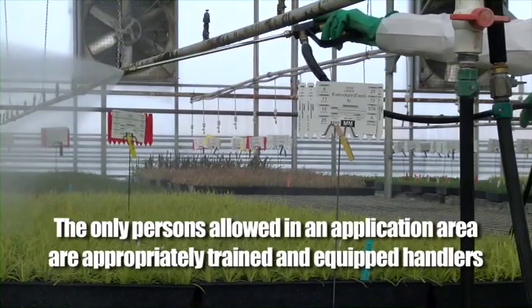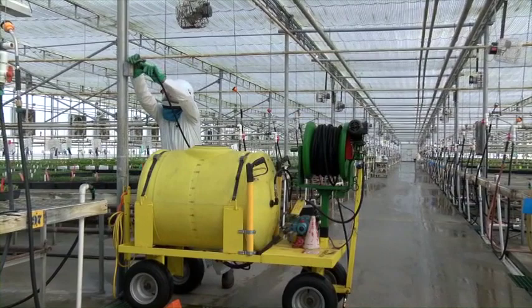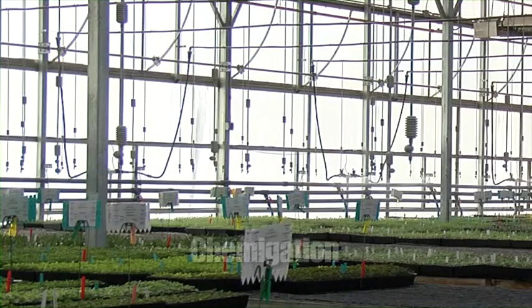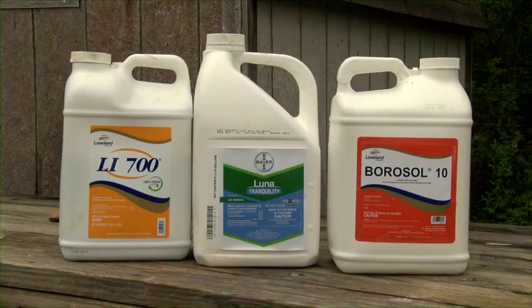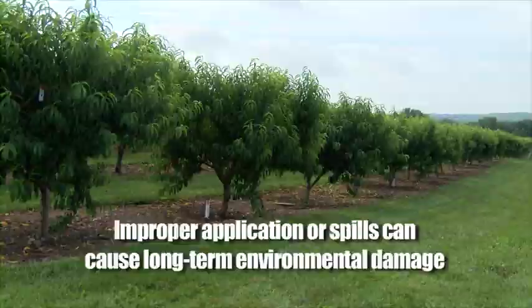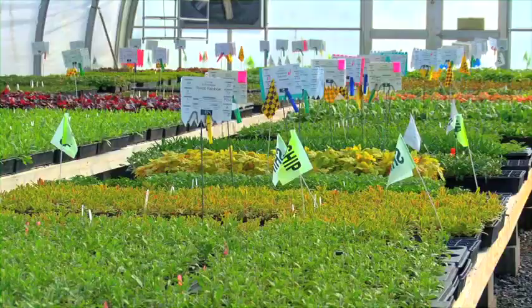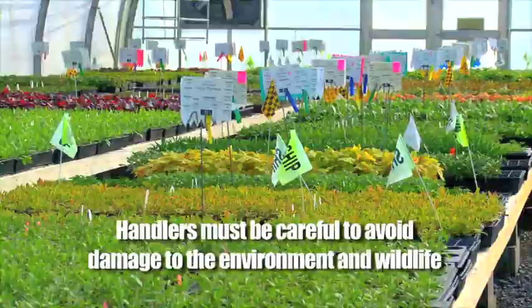Though the potential for drift is often a concern with applications involving mechanical sprayers, it can also happen where pesticides are applied using irrigation systems, a process called chemigation. In addition to drift, handlers need to be aware of the potential for pesticide runoff or other environmental and wildlife hazards. The product label provides specific information under the heading 'Environmental Hazards.' Improper applications or a spill during mixing and loading can create long-term damage to water, soil, and vegetation. The pesticide label will provide information about hazards to non-target insects, aquatic organisms, birds, and other wildlife. As a handler, you must be careful to follow the label to avoid damage to the environment and wildlife.